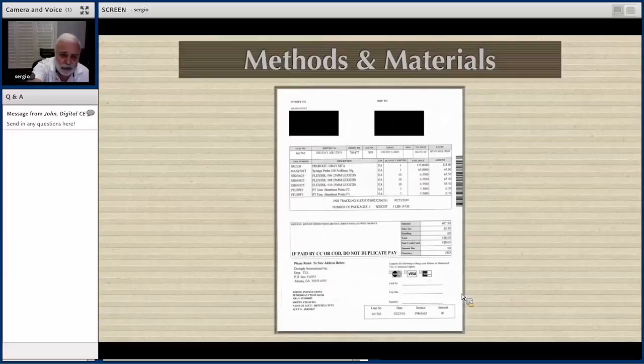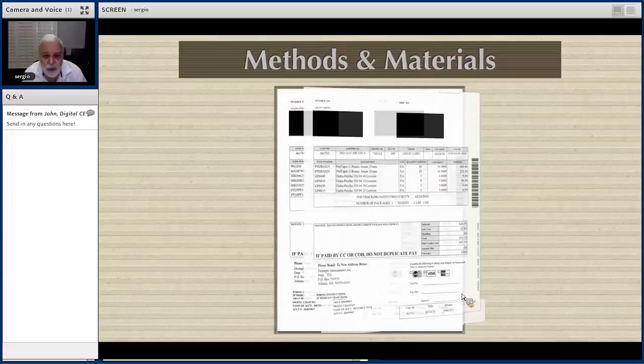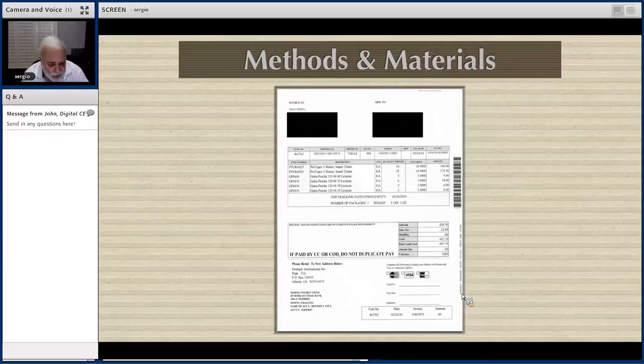When you see this block showing 'invoice to' and 'ship to,' those doctors around the country would buy those things for us and the university would reimburse them. The barcode and invoices tell the company who the purchasing doctor was, the price, the serial number, and the lot number of the products. We didn't want manufacturers sending us materials with defects, as has happened in my endodontic research career.